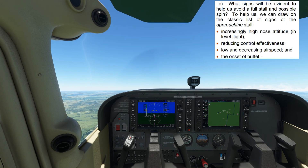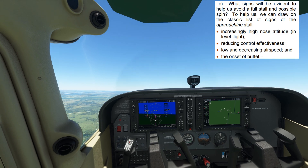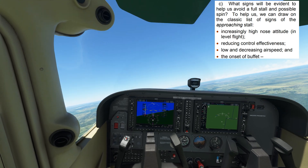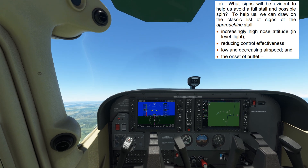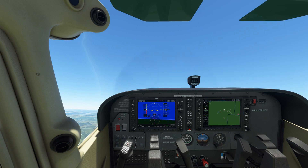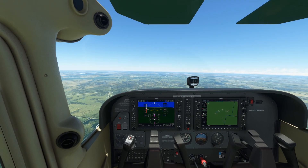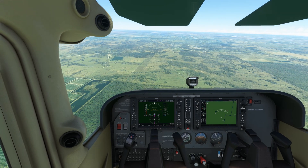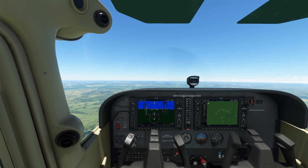An increasingly high nose attitude, reducing control effectiveness, low and decreasing airspeed, and now the aural stall warning horn and bitching Betty screaming stall. It's important to note that all of the precursors we discussed occur long before the aircraft senses an approaching stall, and recovery at the earlier signals is by far the safest technique.